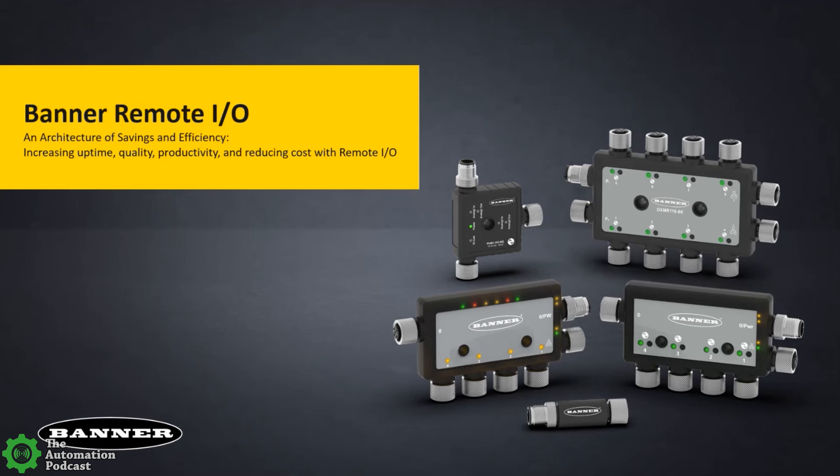Remote I/O has been around for quite a while, and Banner is fairly new to the space. But we do have some really unique solutions that set us apart from other manufacturers. I'm really excited today to talk about the portfolio, talk about some applications and success stories, how we've been able to help some of our valued customers with this technology — whether it be our form factors, our advanced programmability. We really like helping and supporting machine builders with these Remote I/O solutions.